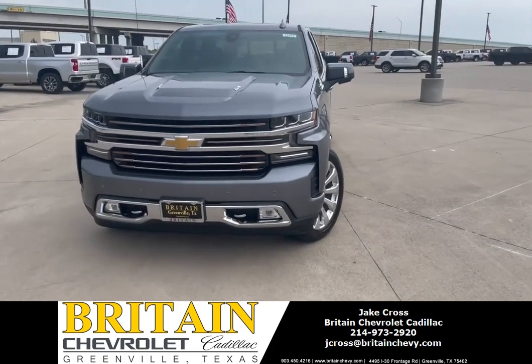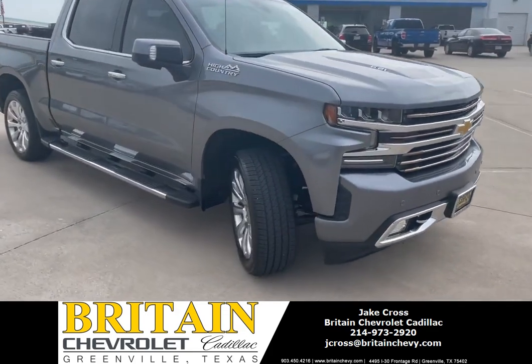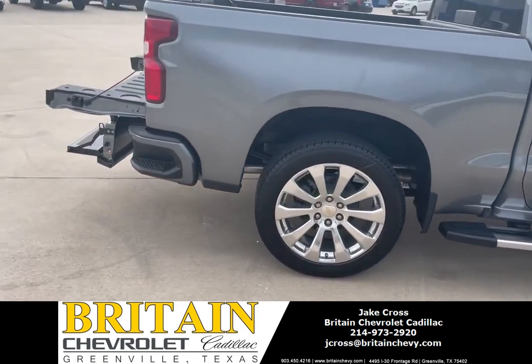I'm Jake Cross over here at Britain Chevrolet and Cadillac. This here is a 2021 Chevy Silverado 1500 High Country in the satin steel gray. Got the multifunctional tailgate, four-wheel drive.